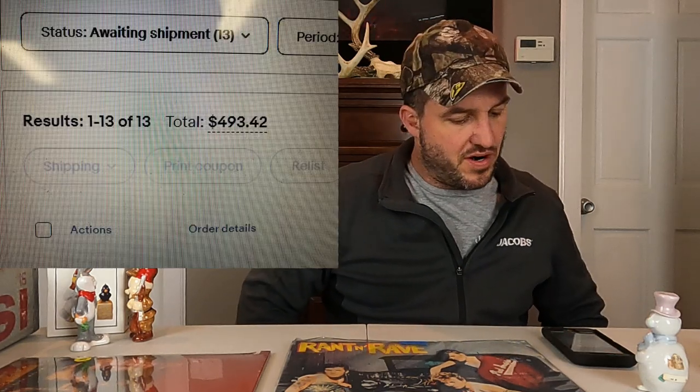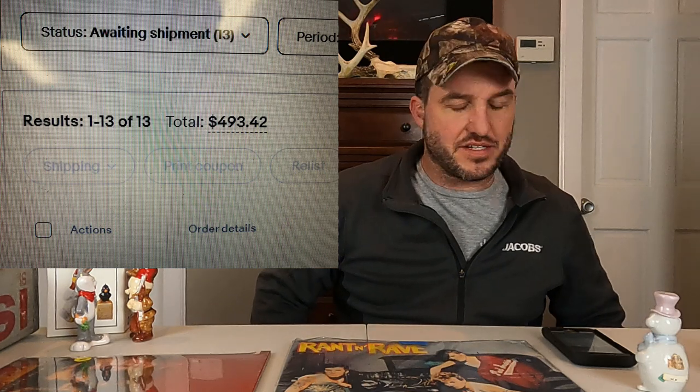Hey YouTube world, it's Ryan from ResaleCMY. Back with another video here. Just going to go over some eBay sales that we had from yesterday, which was Thursday, I think March 10th. Decent day. We ended up with 13 orders going out for $493.42.